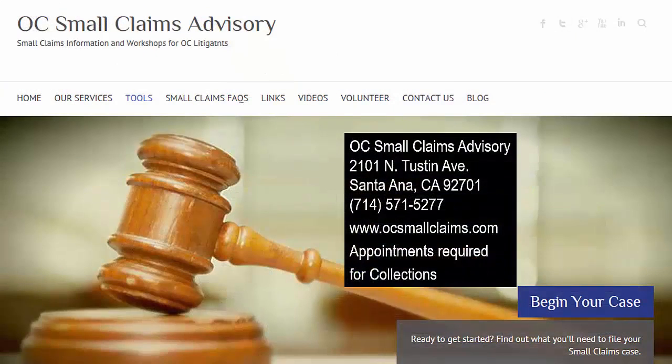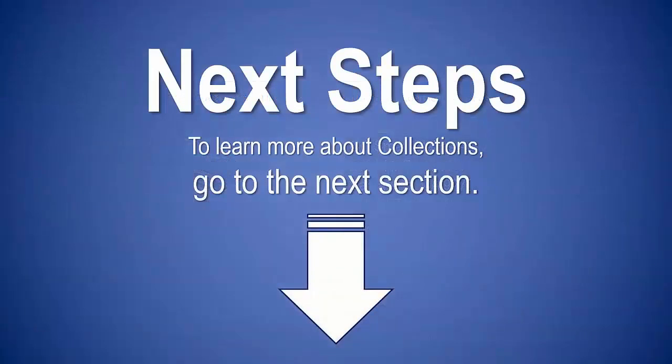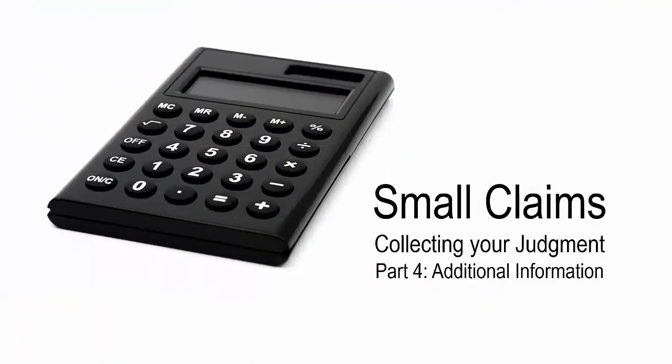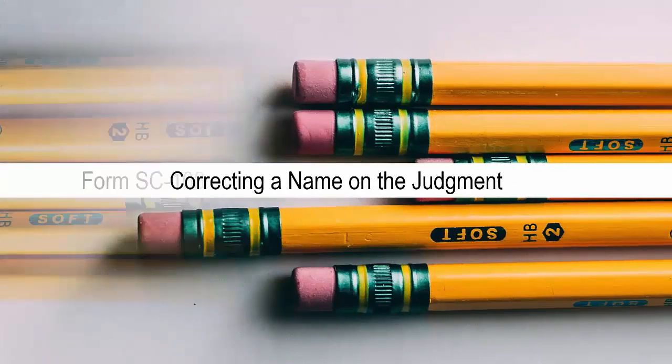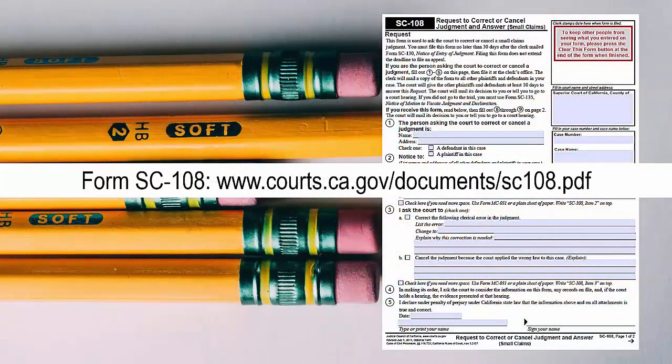For more information, contact the Orange County Small Claims Advisory. Small claims: collecting your judgment, part 4 — additional information. If there was a clerical error on the judgment, complete a request to correct or cancel judgment form SC-108. Make sure to indicate that you are asking to correct the judgment. Identify the clerical error and explain why you want to correct the error.